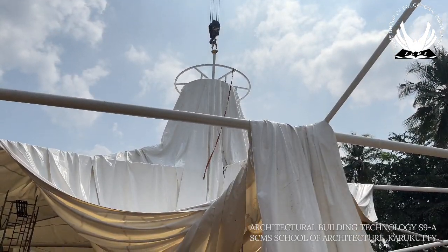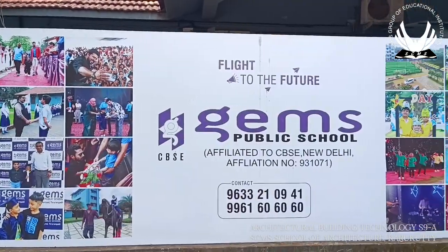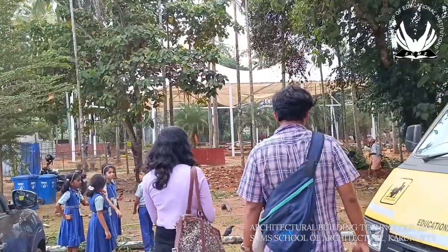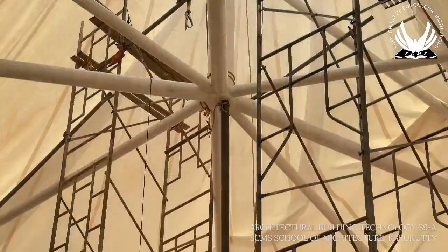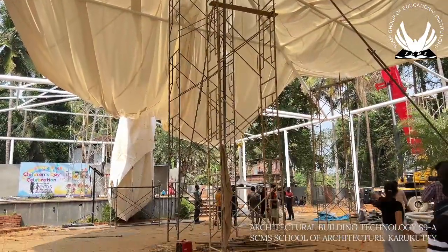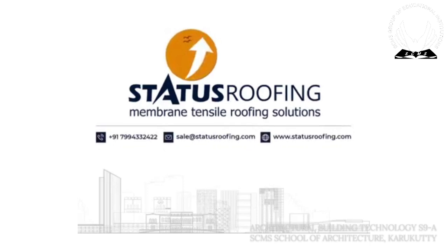The tensile roof studied during the case study visit is an ongoing project for GEMS International School Auditorium in Koryad, located in Malapuram district of Kerala. The project area is about 15,000 square feet and is one of the largest projects ever done by Status Roofing of Manjari, the firm overseeing the project.